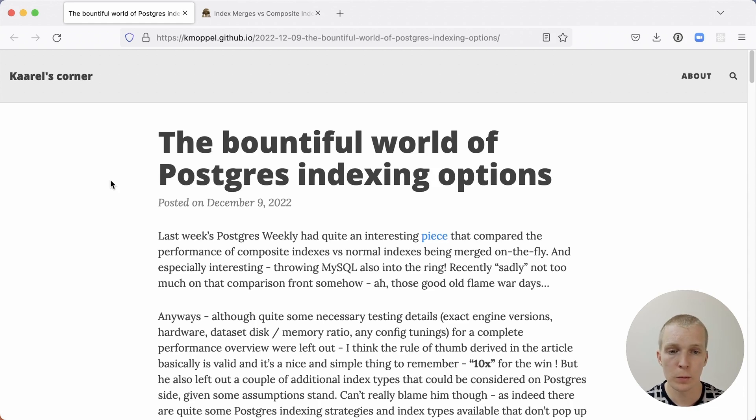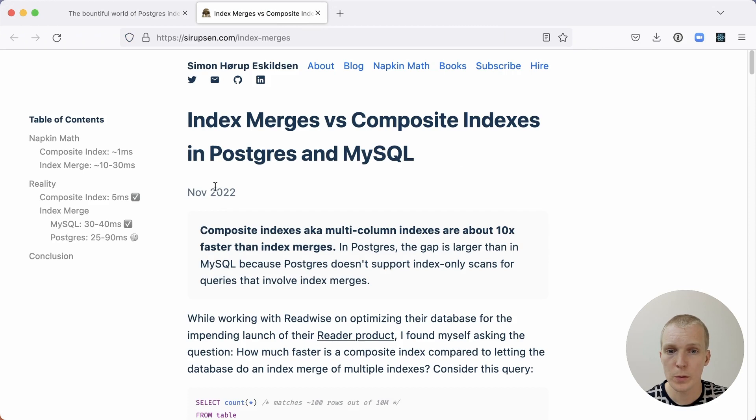This is a blog post by Karl Mokl on his personal blog, where he's referencing another post that came up a couple of weeks ago. The original post by Simon talked about the difference between index merges versus composite indexes and looked at both Postgres and MySQL. The conclusion from Simon's post was that composite indexes perform much better than having multiple separate indexes.